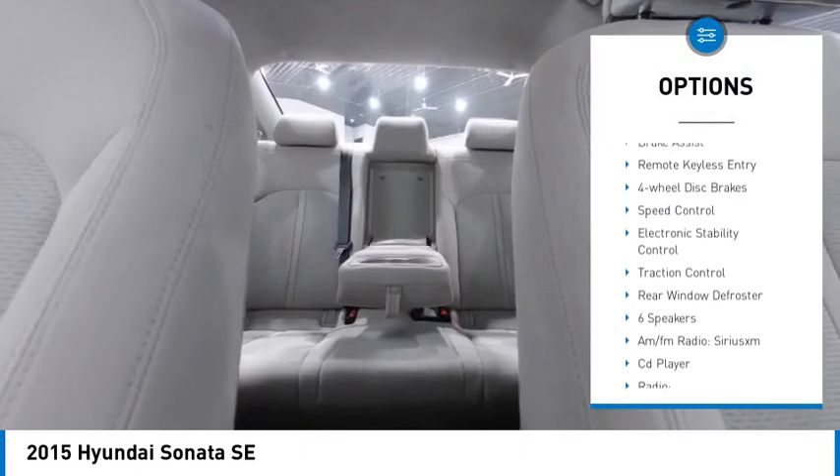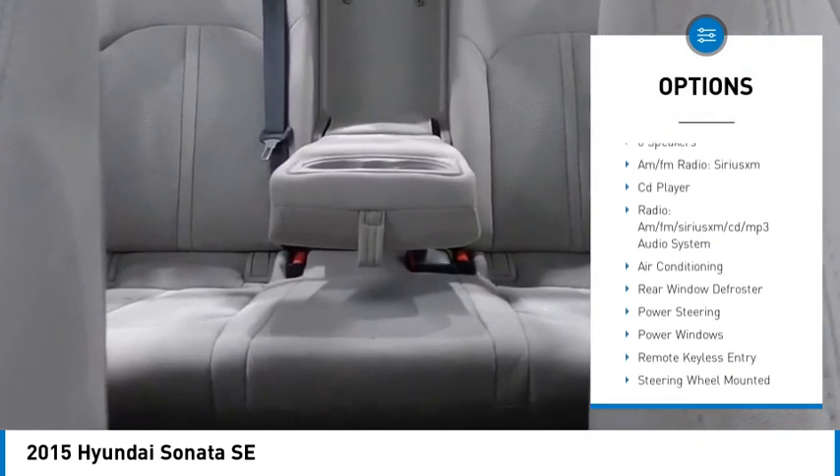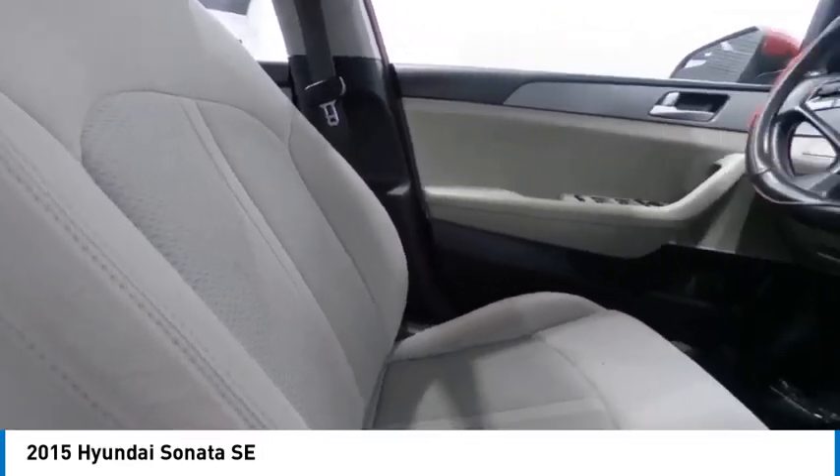Alloy wheels, rear spoiler, brake assist, remote keyless entry, four-wheel disc brakes, speed control, electronic stability control, traction control, rear window defroster.